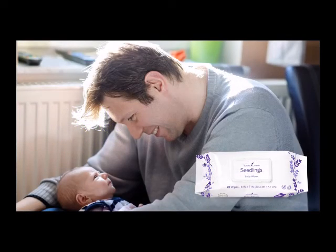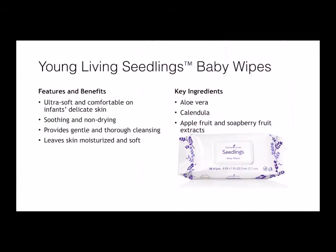Seedlings Baby Wipes — some of the features are they're ultra-soft and comfortable on infant's delicate skin, soothing and non-drying, and provide gentle and thorough cleansing. They leave skin moisturized and soft. Some key ingredients are aloe vera, calendula, apple fruit, and soapberry fruit extracts. A side note: the Baby Wipes make excellent makeup removers as well, ladies.